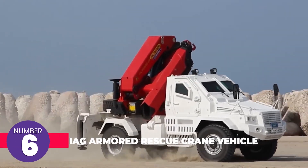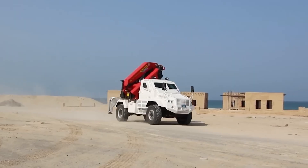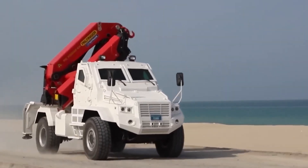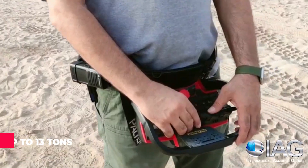International Armored Group has developed an armored crane for rescue and evacuation missions. This vehicle not only offers protection against NATO ammunition, but also shields against mine explosions beneath the vehicle and impacts with wheels or tracks. The crane is operated by a two-person crew consisting of a driver and an operator, and it can manage loads of up to 13 tons.